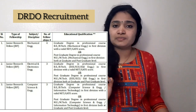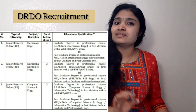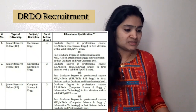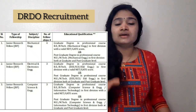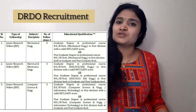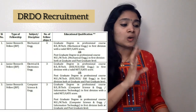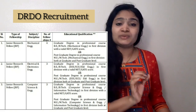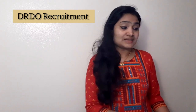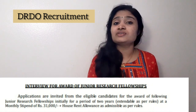The qualification required is either a B.Tech in the respective branch with first class along with a valid GATE or NET score, or alternatively an M.E. or M.Tech or post graduation in the professional course with first class. This same qualification requirement applies for all three branches — Mechanical, Electrical and Electronics, and Computer Science.